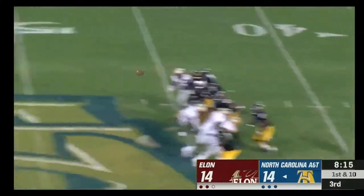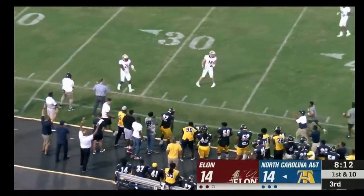Play action — Carter looking, throwing and connects.